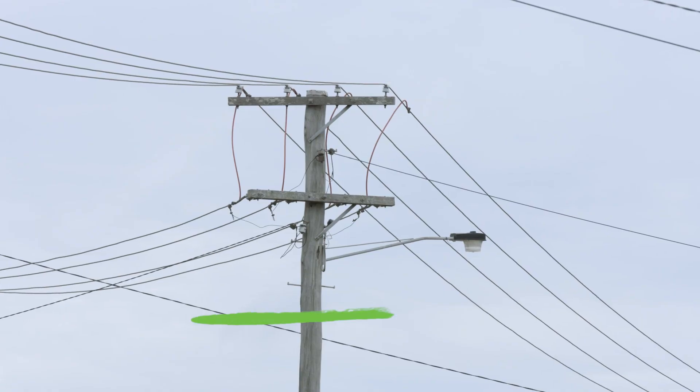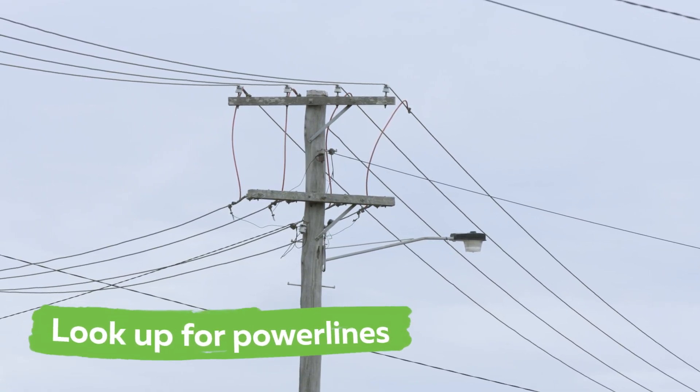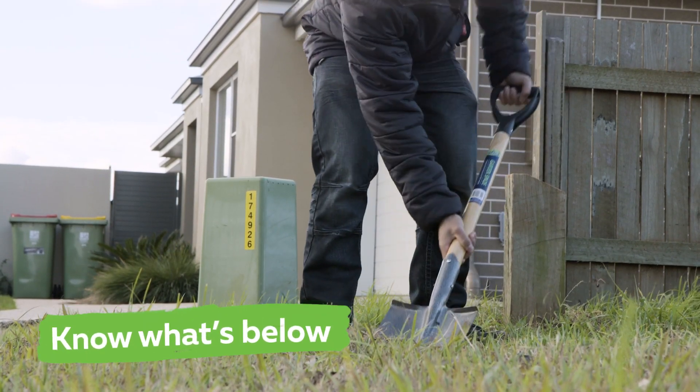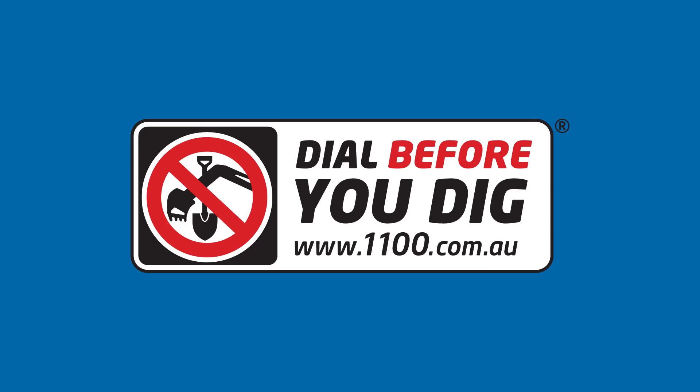My top tip for you all is to look up and live and know what's below. Look up for power lines before flying a kite or climbing a tree. And for adults, check there are no underground cables before digging in the backyard. You can do this by calling Dial Before You Dig on 1100.